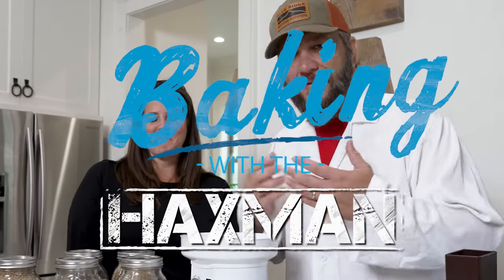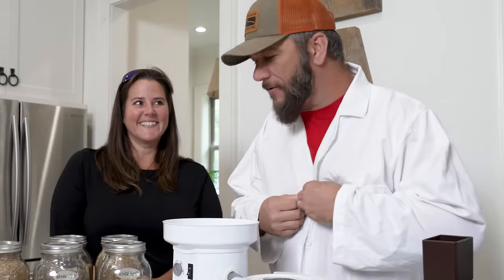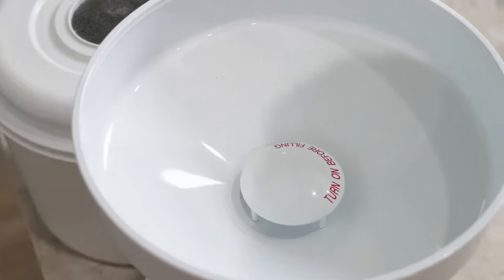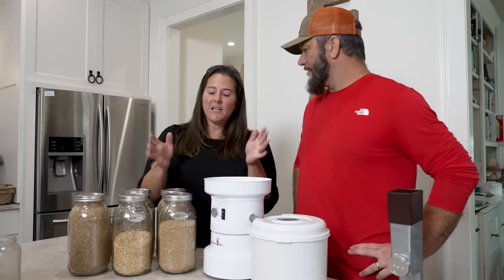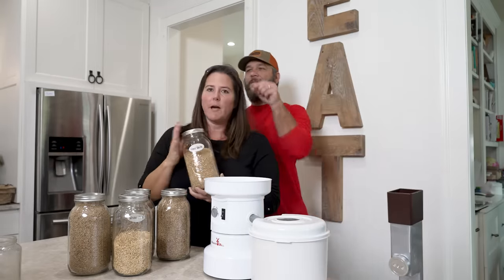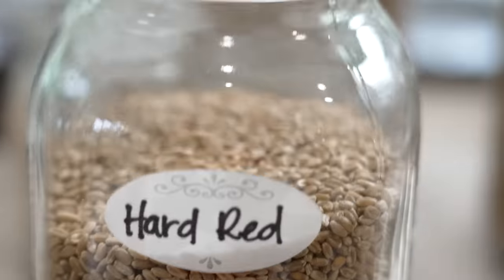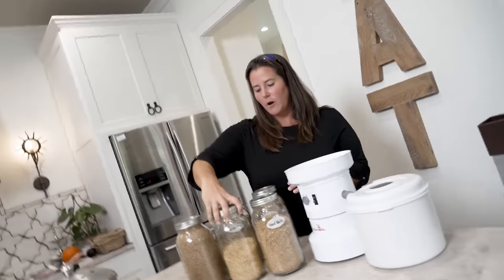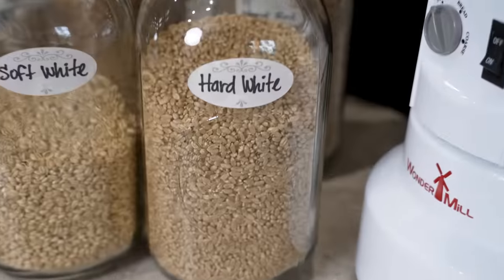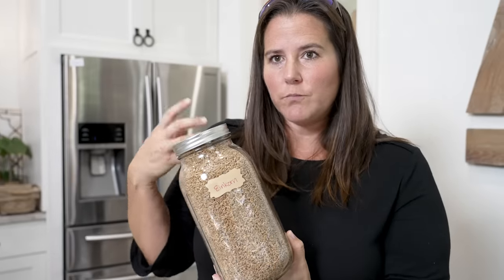Welcome to Baking with the Hacksman. Today we have special guest, Mrs. Hacksman. Kim's going to go over this stuff and show us a little bit more about how this works. This is my everyday milling machine — the Wonder Mill. It's one of the ones that most people use. I have a hard white wheat here. Hard white wheat and hard red wheat are the ones you're going to want for rising yeast breads. I also have soft white wheat, which is for your pancakes and biscuits and stuff like that. And einkorn, which I haven't used yet but I want to — it has a nutty flavor and adds dimension to whatever you put it in.